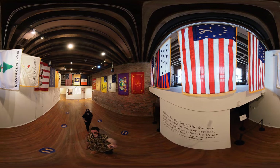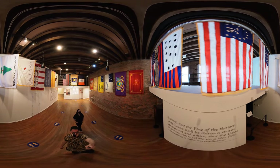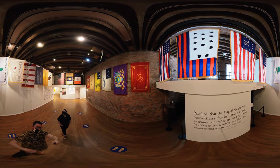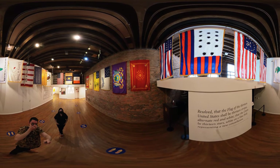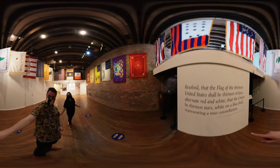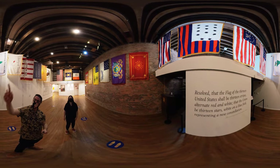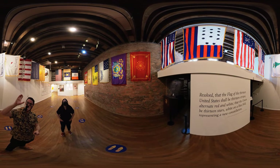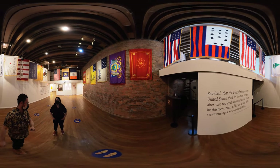And here we have the classic American flags — the different versions of them. This one was an alternate version. These two were the alternative versions of a very vague proclamation that said it had to be stars and stripes, red, white, and blue. I really like the look of this one. It's funky — kind of cool. It's like 3D if you put some glasses on.